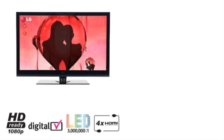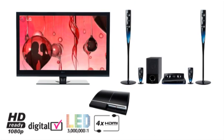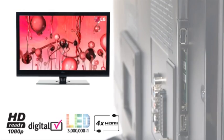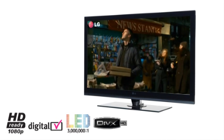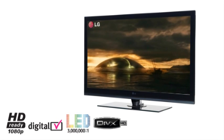With the 4 HDMI connections, you can connect your games console, home cinema, Blu-ray player or satellite box for a true high definition multimedia experience. By connecting to the USB interface, DivX HD compatibility enables downloaded online videos and films to be played back in glorious high definition.